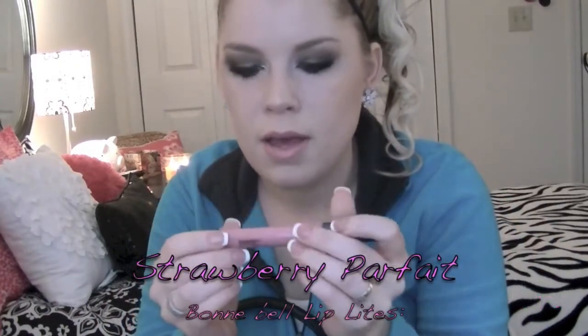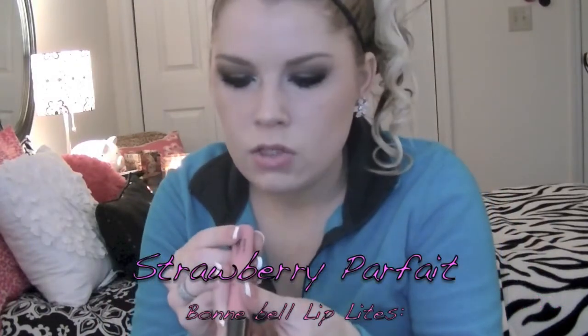In this front pocket I have a lip gloss — it's a Bonnie Bell Lip Light in Strawberry. I have lots of lip glosses in my purse, just lip glosses in general. And then I have a Kleenex and a coupon for Dunkin Donuts.